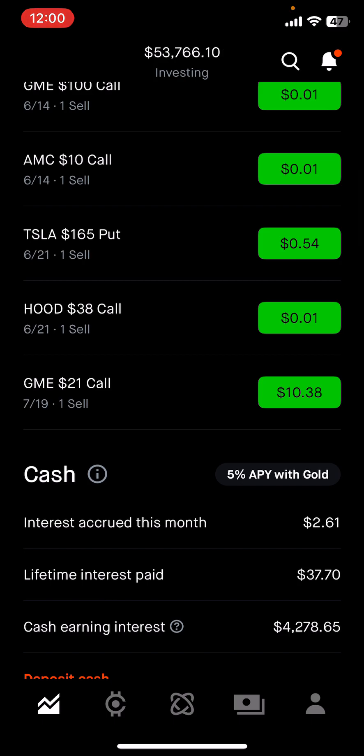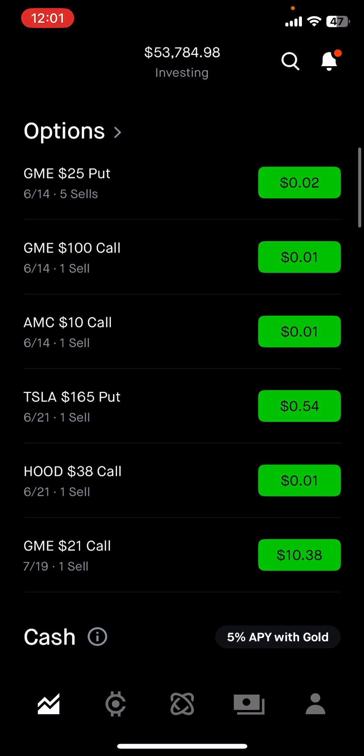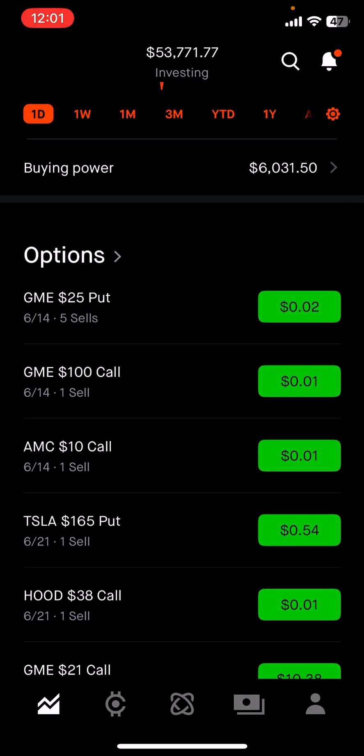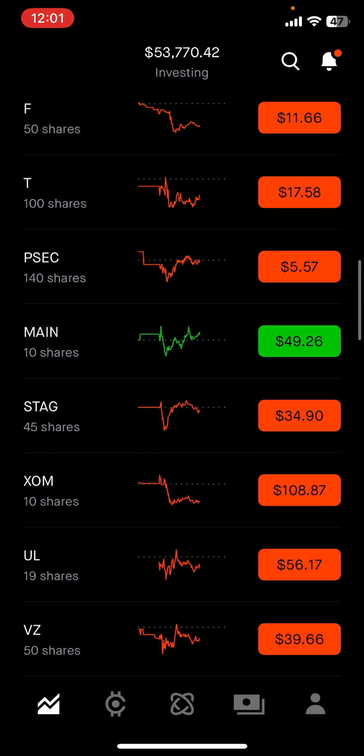If you don't understand options, let me know in the comments — I'll pin a video I made a few years ago. Basically I sell cash-secured puts, where I have to have the money, or covered calls, where I have to have the shares. I follow mostly the wheel strategy. I don't do spreads or buy calls much — that feels a little dangerous to me. This is my safer approach to options: it's not a lot of money but I consistently make positive returns.